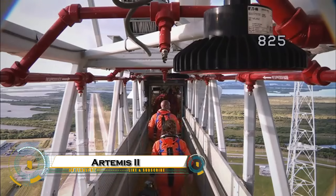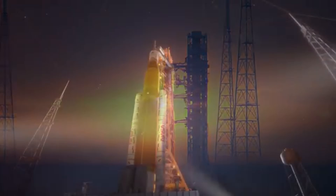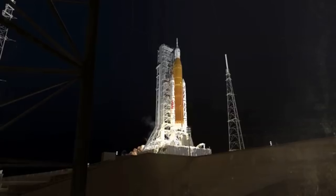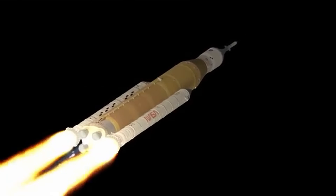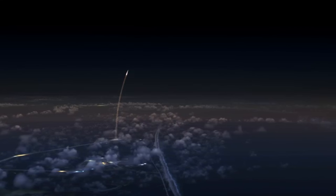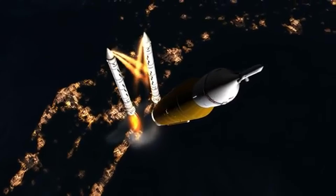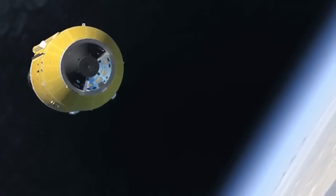Artemis 2 is NASA's next giant leap toward returning humans to the Moon. Scheduled to launch in April 2026, this 10-day mission will carry four astronauts, including the first woman and the first Canadian to venture beyond low-Earth orbit, on a journey around the Moon aboard the Orion spacecraft. Powered by the massive Space Launch System rocket, Artemis 2 will test critical life-support systems and communications technology needed for future lunar landings.